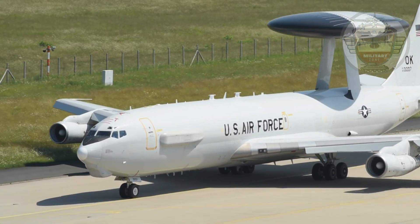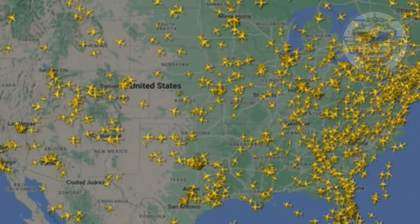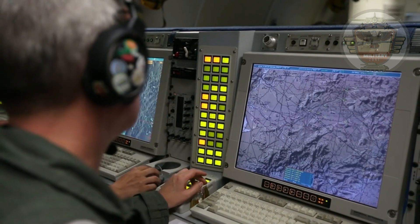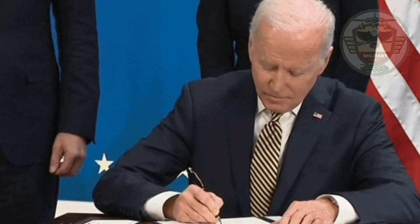The radar and computer subsystems on the E-3 Sentry can gather and present broad and detailed battlefield information, including position and tracking information on enemy aircraft and ships, and location and status of friendly aircraft and naval vessels. The information can be sent to major command and control centers in rear areas or aboard ships, and in time of crisis, can also be forwarded to the President and Secretary of Defense.